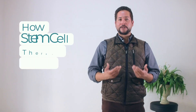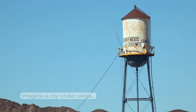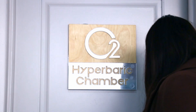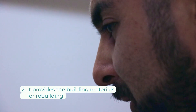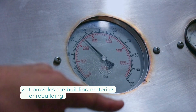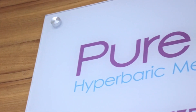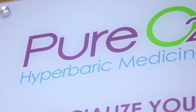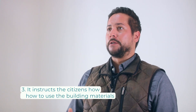I'll give you an example of how stem cell therapy works. Imagine a city under siege. The first thing stem cells do once inside your body is stop the bombardment, or the siege. The second thing stem cells do is provide the people within the city — in this case your organs or affected tissue — with the building materials to regenerate. And lastly, but most importantly, they give them the instructions on how to use those building materials to regenerate the damage done.